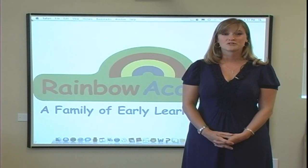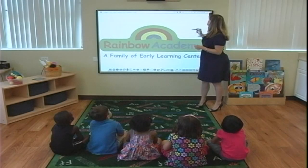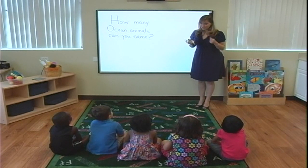So here are a few ways that whiteboard technology will be used in all of our classrooms. And the animals that we're going to talk about today are ocean animals. Are you ready?